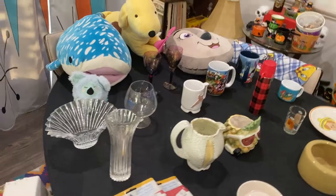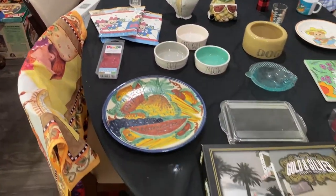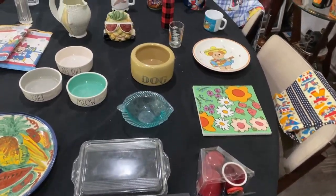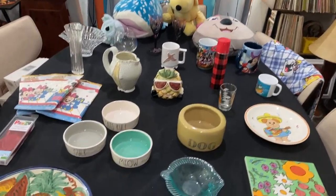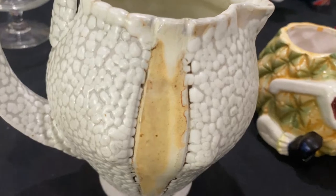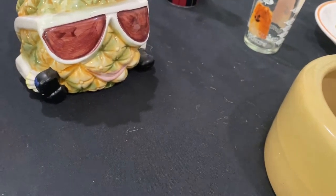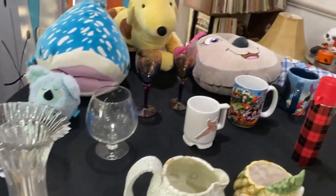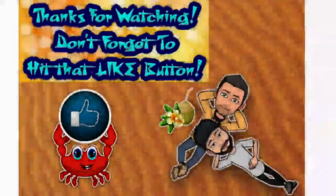A nice cute little haul for y'all — hope you enjoyed! Please give us a like, comment on what you enjoyed, watch our other videos, keep digging for treasure, and remember: it's not hoarding if you at least try to sell it, am I right? Okay, what a weird ending — bye bye!